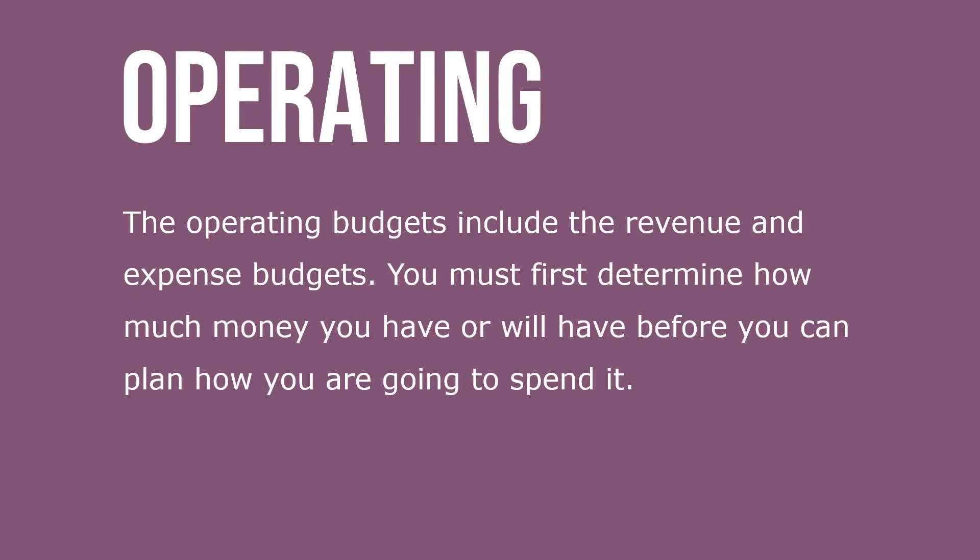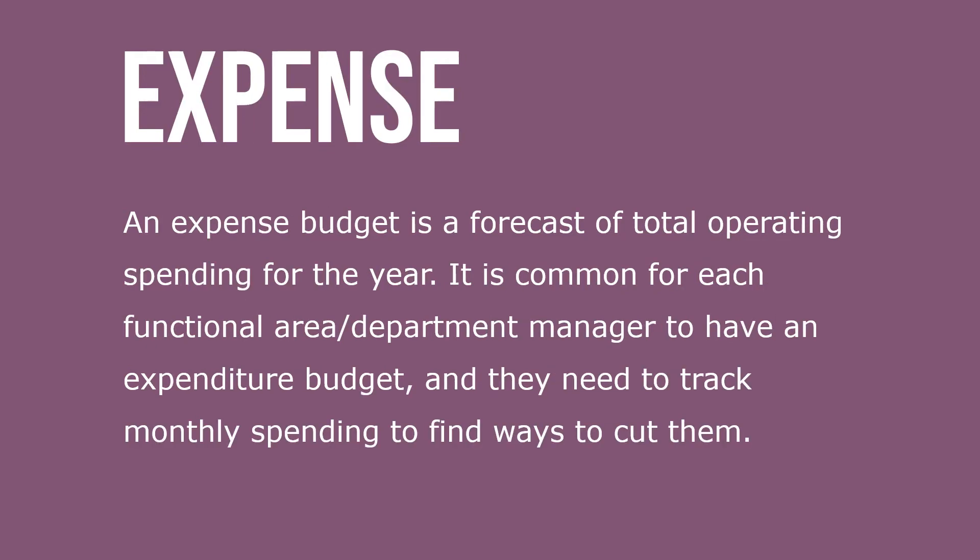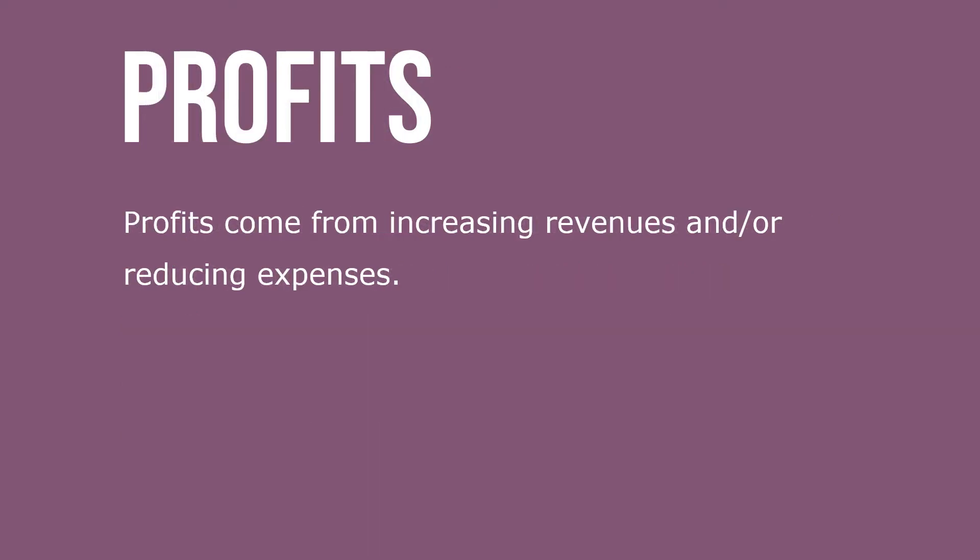The operating budget includes the revenue and expense budget. You must first determine how much money you have or will have before you can plan how you're going to spend it. A revenue budget is a forecast of total income for the year, adding together projected incomes from all sources like sales by product and location. An expense budget is a forecast of total operating spending for the year. Each functional area or department manager tracks monthly spending and finds ways to cut costs. Profits come from increasing revenues or reducing expenses.